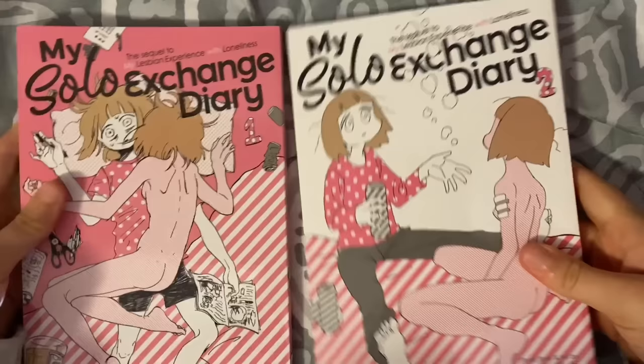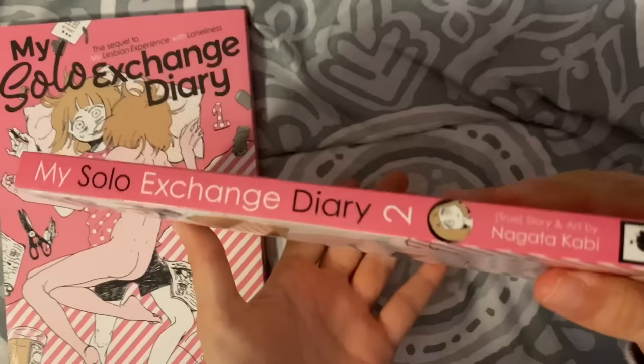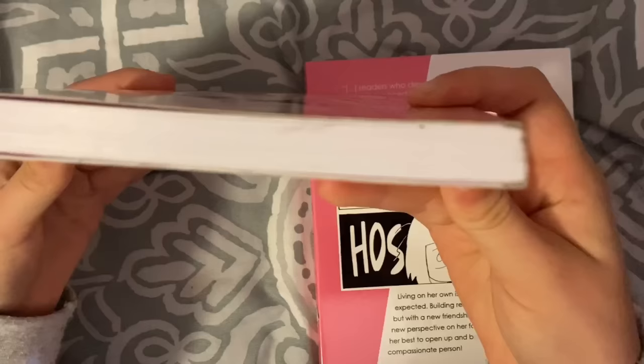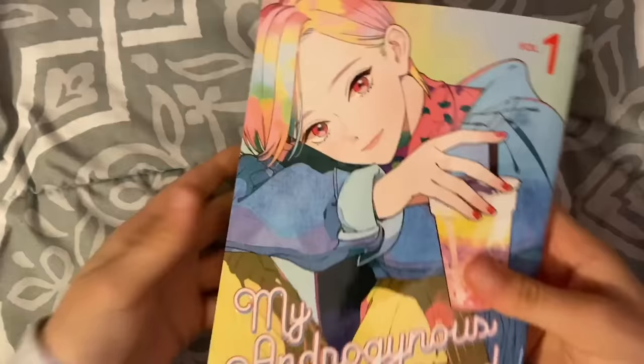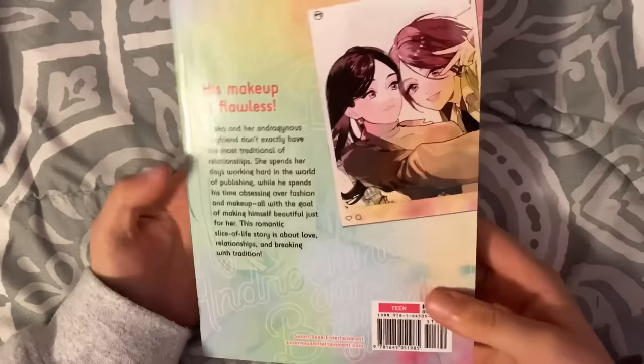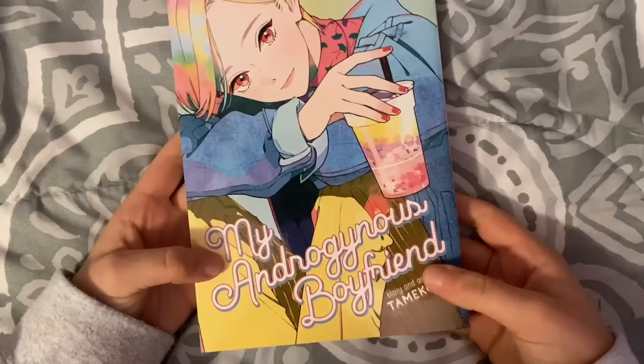Then I also got My Solo Exchange Diary volumes 1 and 2. This is kind of a sequel to My Lesbian Experience with Loneliness — not a direct sequel, if I'm correct. I wanted to read these all together, which is why I was waiting. These came from another store — I think the point of CheapManga is that they sell overstock books from other places, hence the remainder marks. And then I think I just got this one to round out my free shipping: My Androgynous Boyfriend.